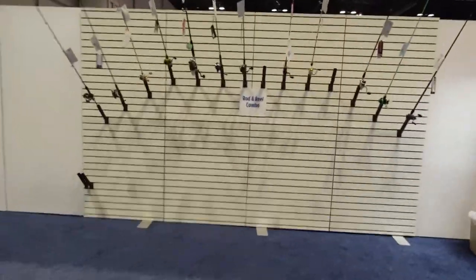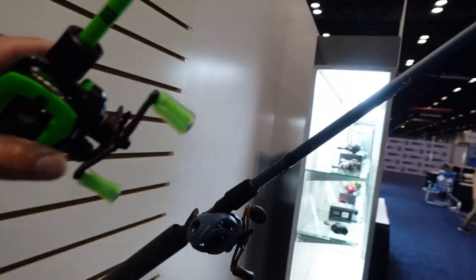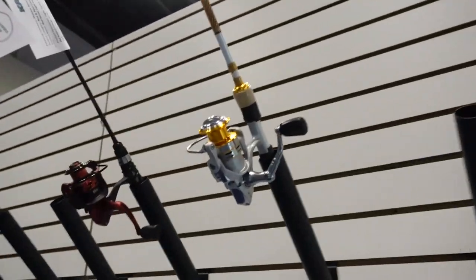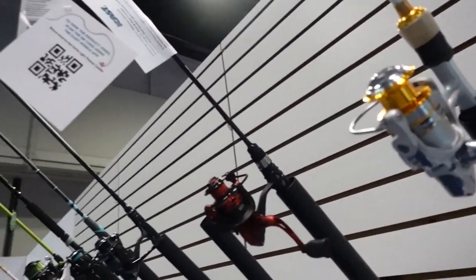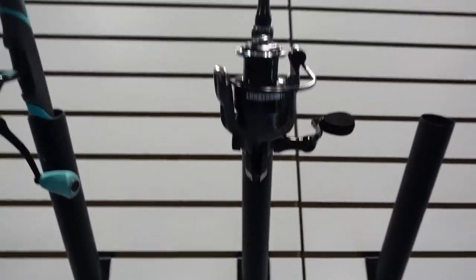Here's all the rod and reel combos. Of course you got Quantum with Smoke. I'm kind of partial to this - neon colors now. They got the Radioactive from Thirteen Fishing, which I like just because of the color simply. I don't know why everybody has to go with black all the time. And you got some good spinning reel combos - Matsuo or whatever they are. Lunker Hunt's got their own little spinning combo now.